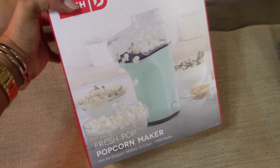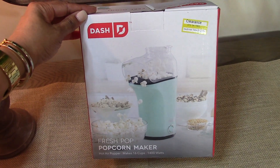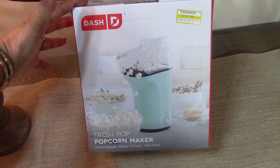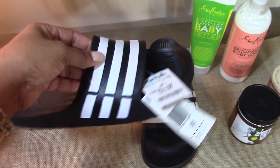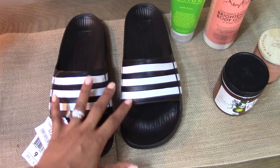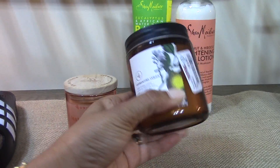I picked up this popcorn maker from Target on clearance for $13.98. Keeping up with our health kick, I wanted to start making healthier snacks and fresh popcorn is on the list. I also picked up these little Adidas slides for $12.99 for Reagan — these are going to go in her Valentine's Day gift basket. She wanted some Adidas slides for track.